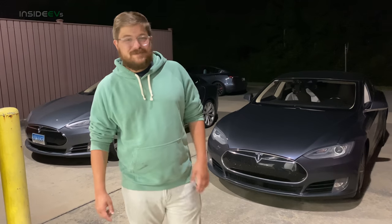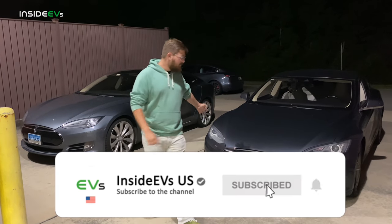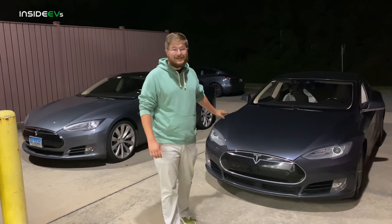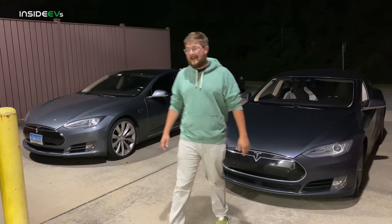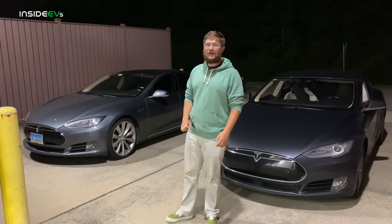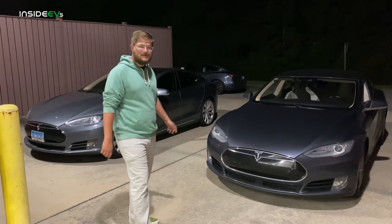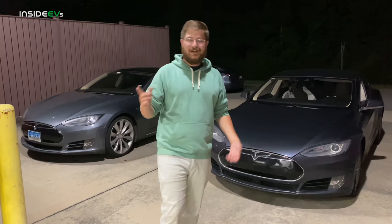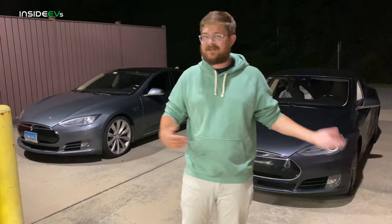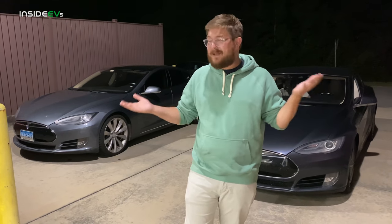Before we get into tips and tricks, we need to talk about the two cars behind me. We have a 2015 Model S 70D with over 150,000 miles — that's pretty incredible — and then we have a Model S P85 Plus, a 2013 car, with about 115,000 miles. Let's go in and assess the condition of these two cars before talking about anything else, and see maybe some battle scars.